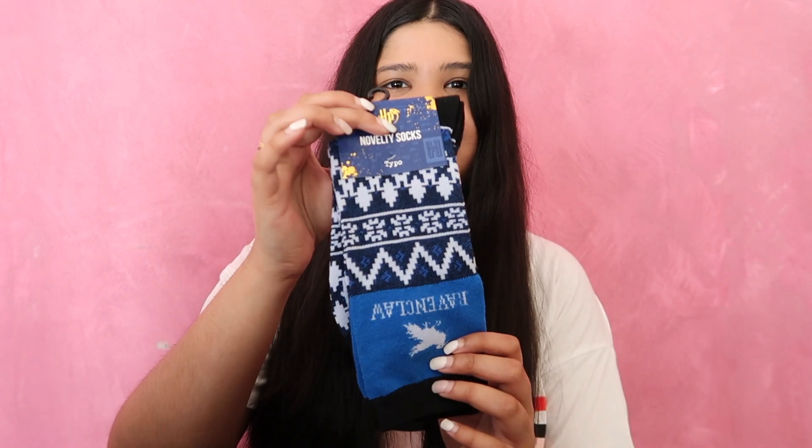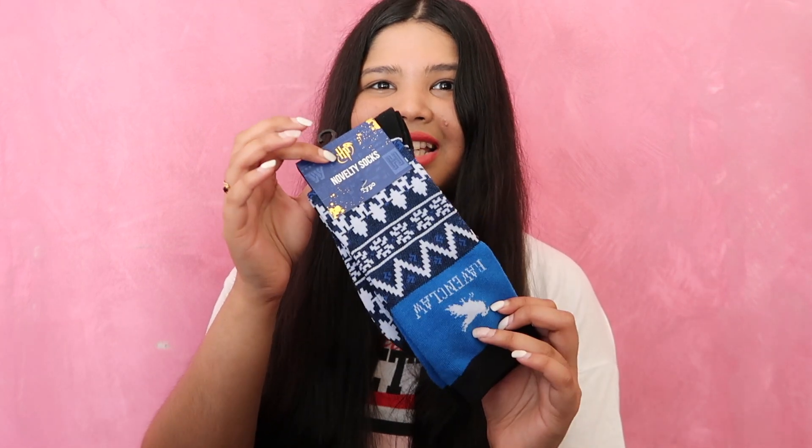Next, I got a Ravenclaw water bottle because I have to make sure that everybody knows that I am in Ravenclaw. And this water bottle was $30. This one is really good quality. This one's from Typro and the pens were from Typro as well. And since the water bottle wasn't a dead giveaway that I'm in Ravenclaw, I also got a pair of Ravenclaw novelty socks from Typro. I cannot wait for it to be winter so I can be wearing these.